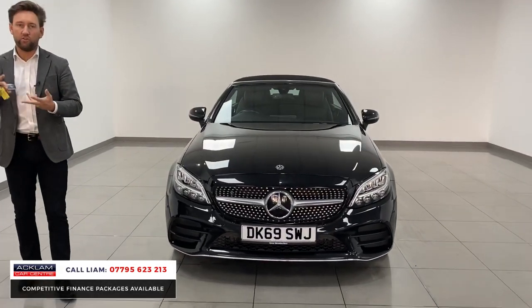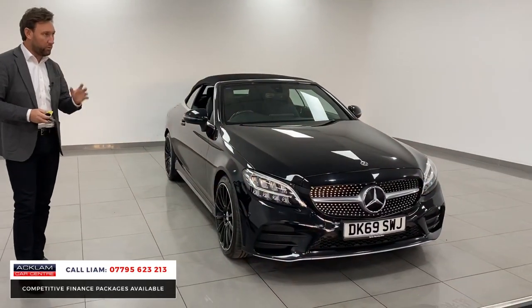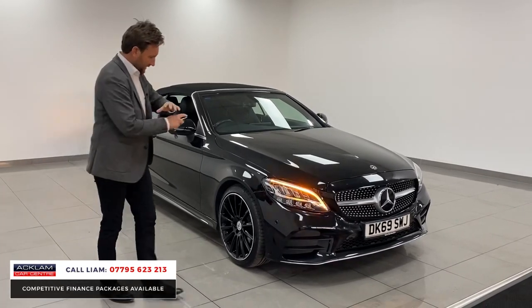Satellite navigation, reverse camera, and it'll be priced on the money. When I looked at what we're going to be putting this car up for sale, I just knew it'll sell instantly. It's only covered 25,000 miles.